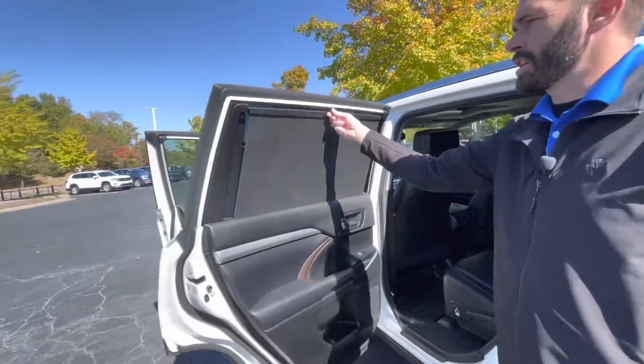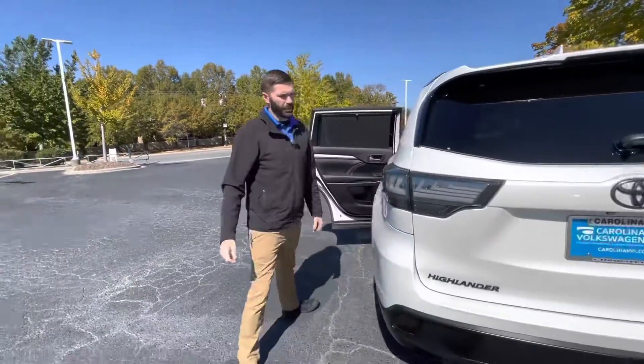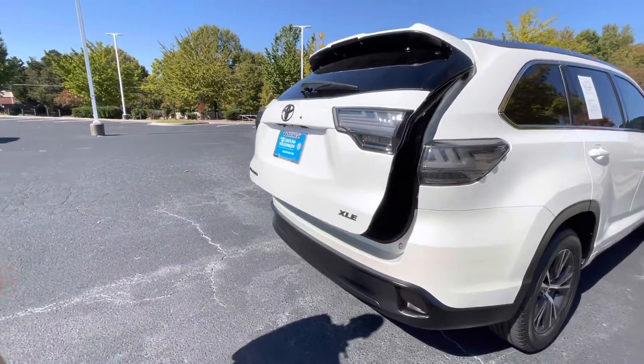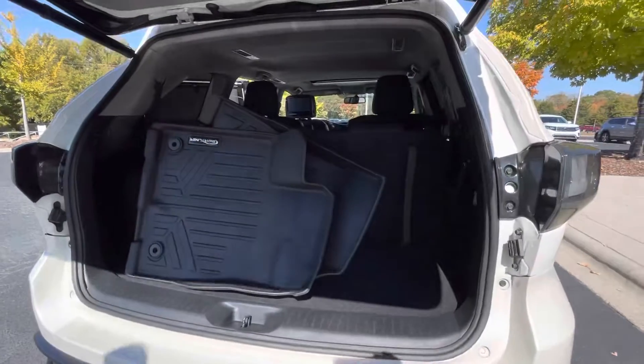Extra UV protection here — you've got your shades on the rear windows there. As you step to the back of the car, you do have a power lift gate. Everything on this car works flawlessly.